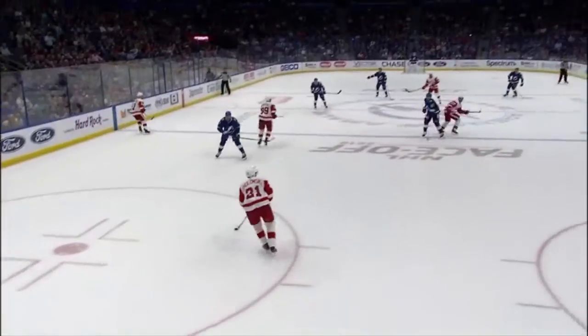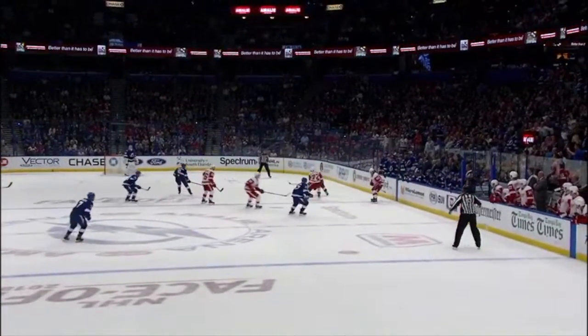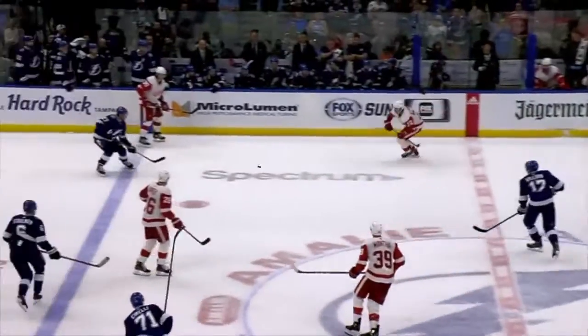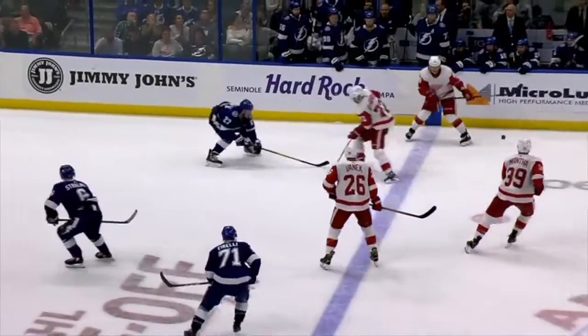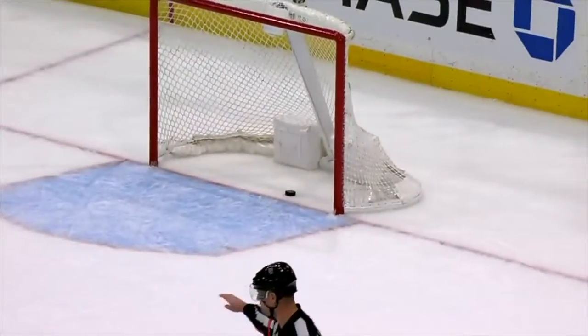Detroit wanted to get the puck deep — they had everybody going north as fast as they could. Top right of your screen, a terrific reaction play. The Red Wings were committed to going into the zone, but it goes off a foot. That's a tough little play in slow motion, but the reaction by McDonough to get on his backhand and prevent that puck from getting deep in the zone — because that would have been a full-on press by all six guys.